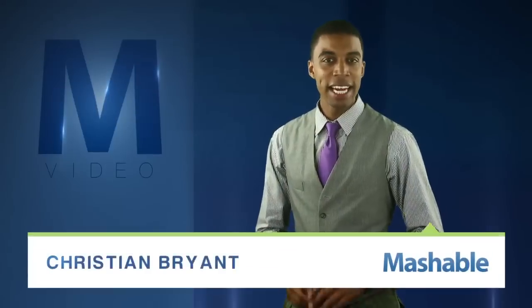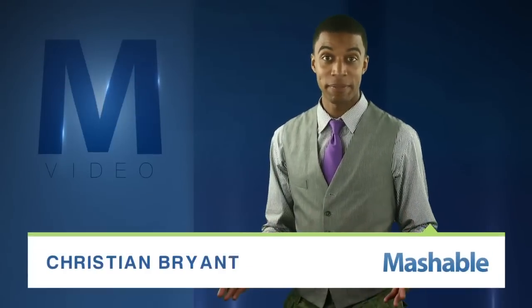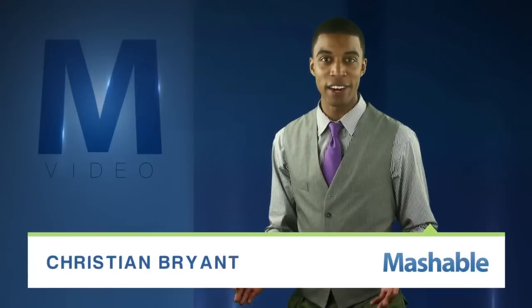For Mashable, I'm Christian Bryan. Anything, and I mean anything, can be improved with the application of fire and slow-motion photography.